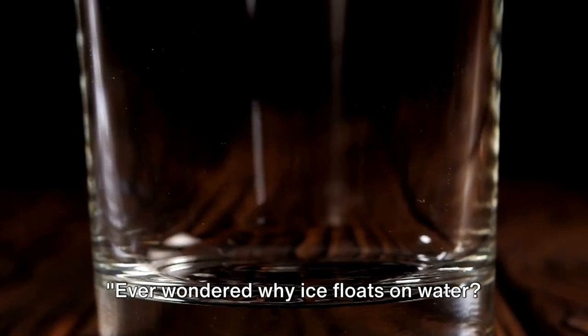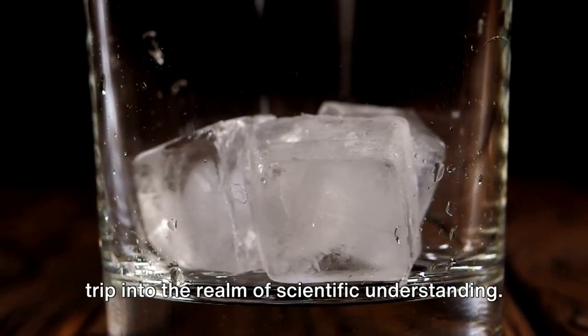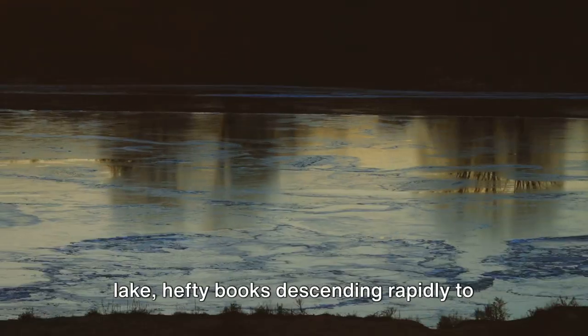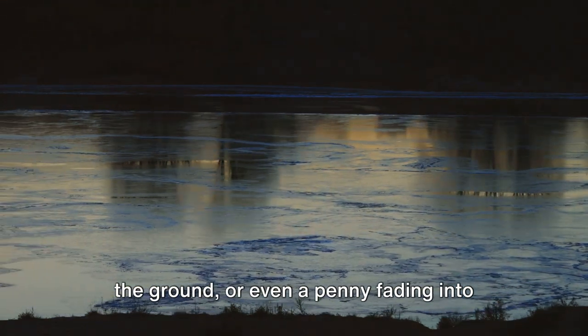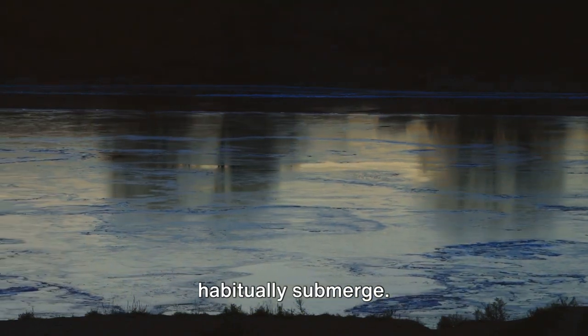Ever wondered why ice floats on water? It's a question that has puzzled us for centuries, but the answer is a remarkable trip into the realm of scientific understanding. Consider this scenario: you've surely observed pebbles plunging in a lake, hefty books descending rapidly to the ground, or even a penny fading into the darkness of a wishing fountain. It's a no-brainer that weightier items habitually submerge.